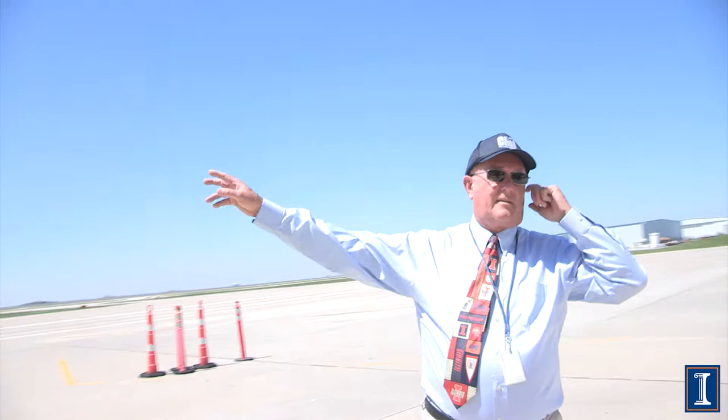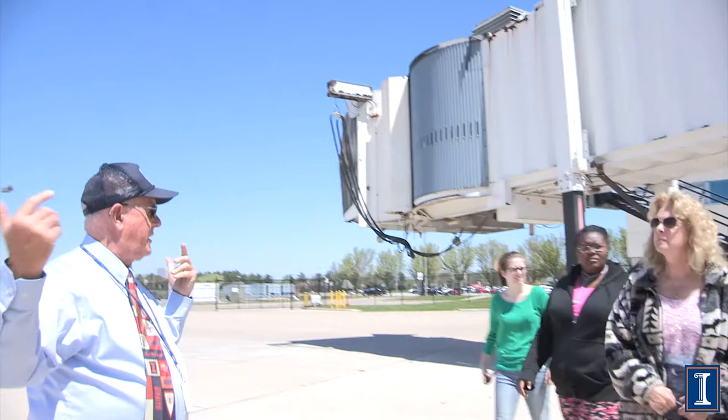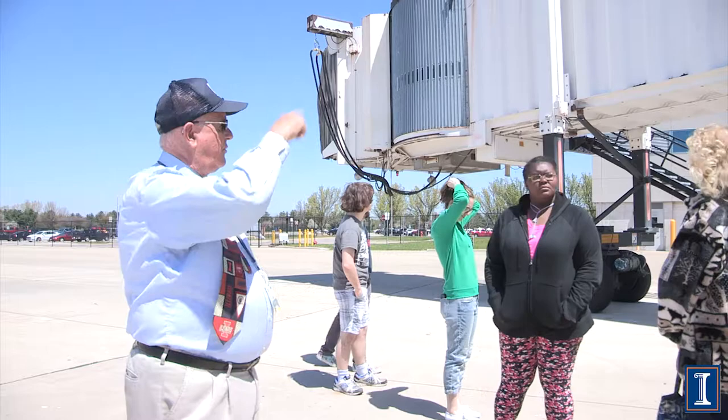The jet bridges on 2 and 3 are the new ones that we did 3 or 4 years ago. This one — jet bridge 4 — used to be on jet bridge 2. As part of the process, this was the best of the three bridges we had, so we moved it over here and sent the others to scrap.